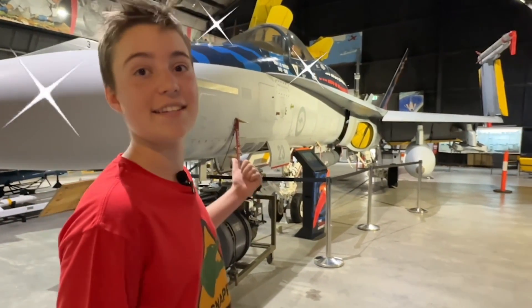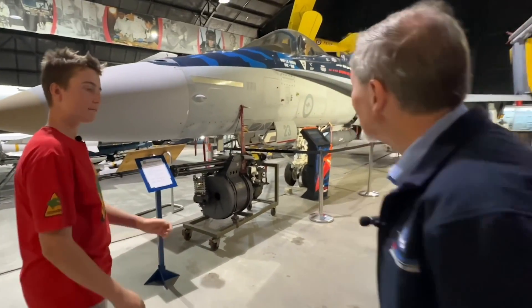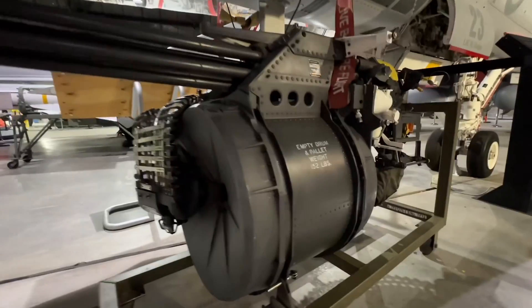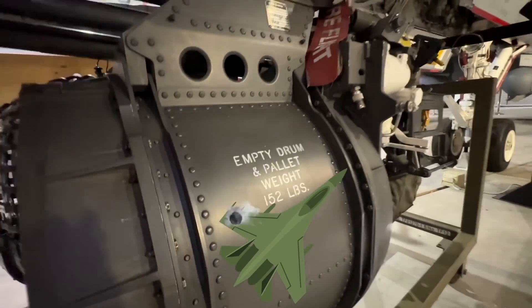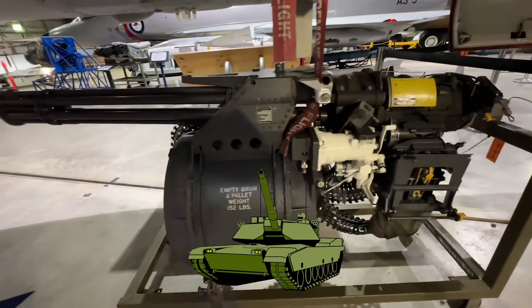We're about to go through all the exciting features in this F-18 Hornet. Should we start from the front and work our way back? Yeah absolutely. So what do we have here? That's the M61 cannon. It can be used both for an air-to-air role for shooting down enemy aircraft or it can be used for engaging ground targets.